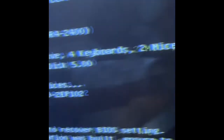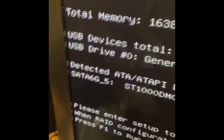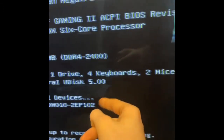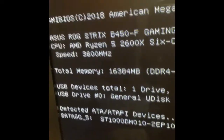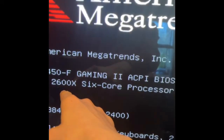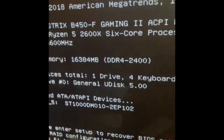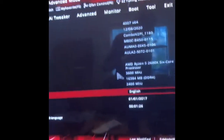Come on, load, load — maybe, yes, let's go! It's giving me information — it's recognizing the hard drive. It says four keyboards which isn't right, two mice which isn't right either, but there's one drive which is the USB I have hooked up. It shows Ryzen 5 2600, 3600 MHz, and 16 gigabytes of DDR4 RAM. I'm gonna press F1 to enter the BIOS — yep, here we go.